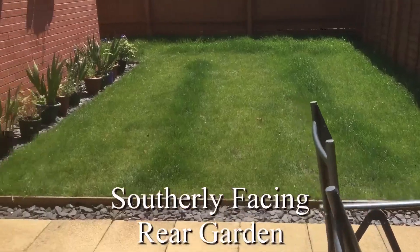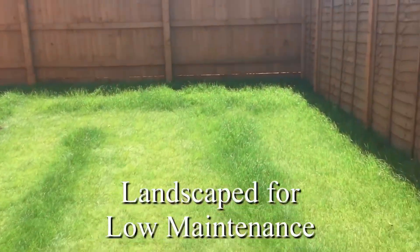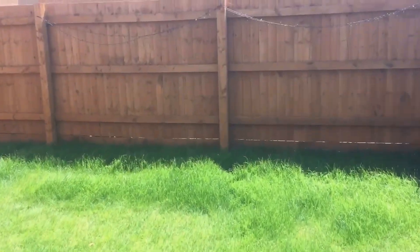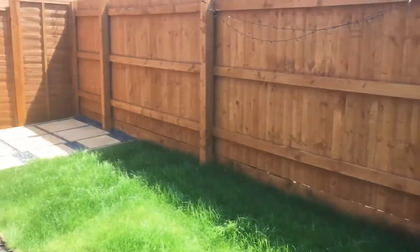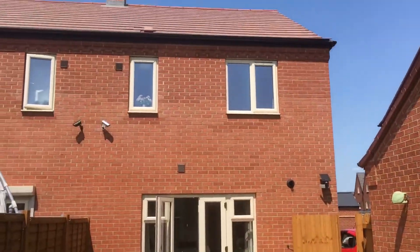You can see here a landscaped garden — you've got a patio area and then a lawn. A solidly built high fence there giving lots of privacy, a nice little sun trap.